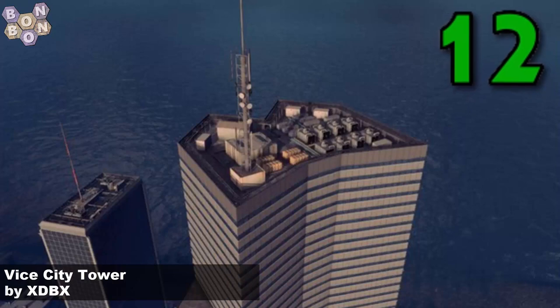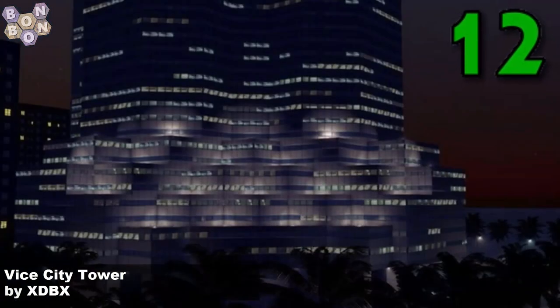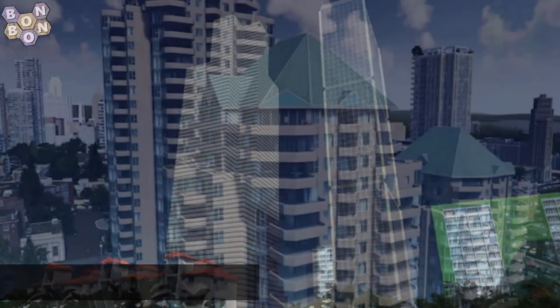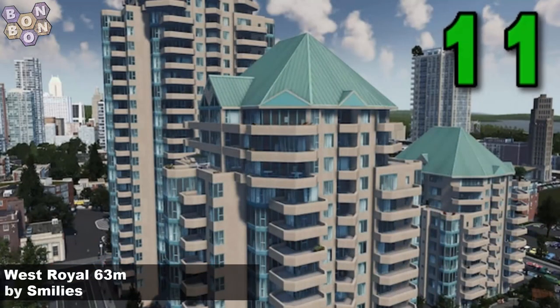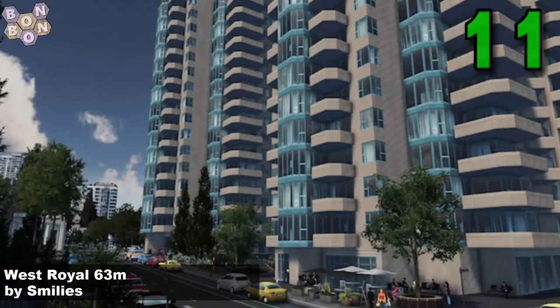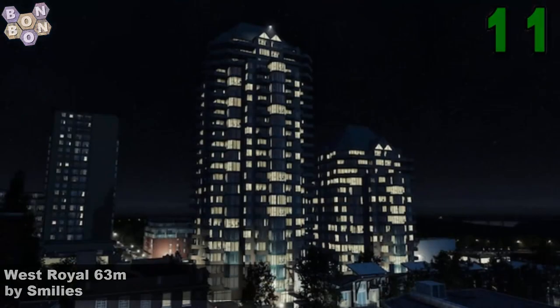Number 12, Vice City Tower by XDBX. Vice City — the classic Grand Theft Auto game. The great soundtrack that had as well. Number 11, West Royal 63m by Smiley's. Based on a real building, this is a great, great build. Fantastic construct. Well done Smiley's.